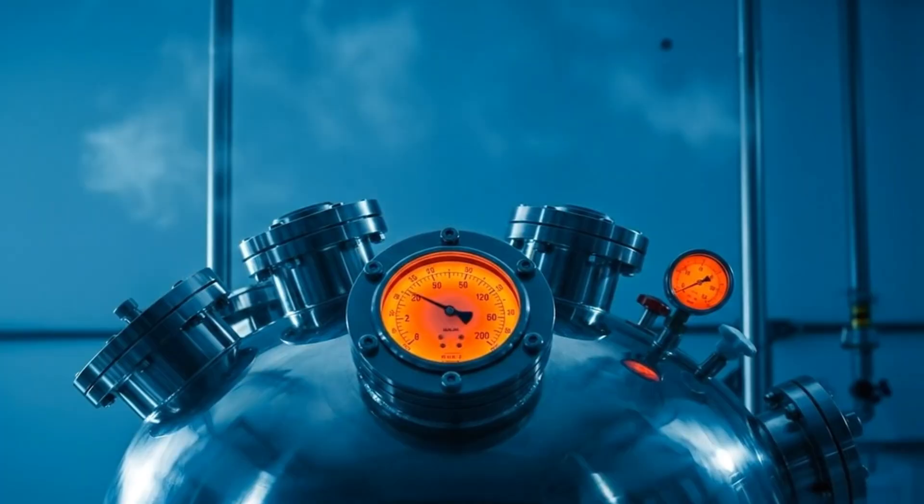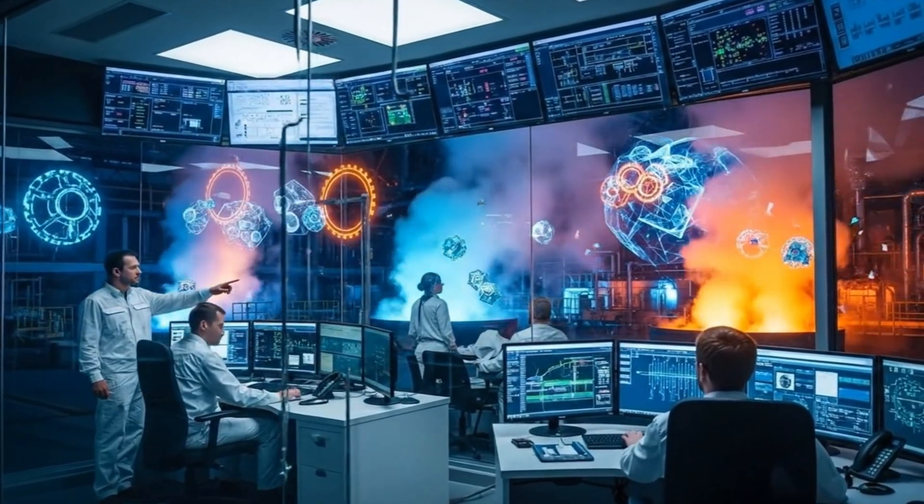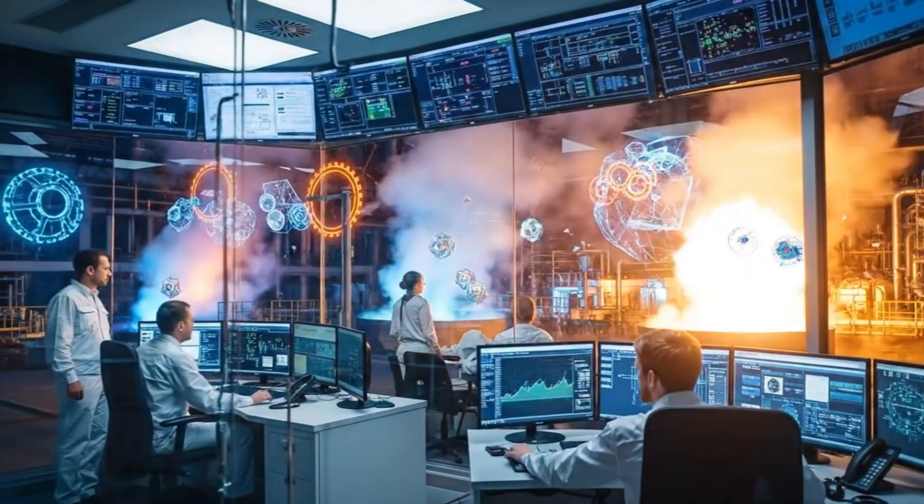Alert on screen 3. The blue elements are fluctuating. Rerouting power now.